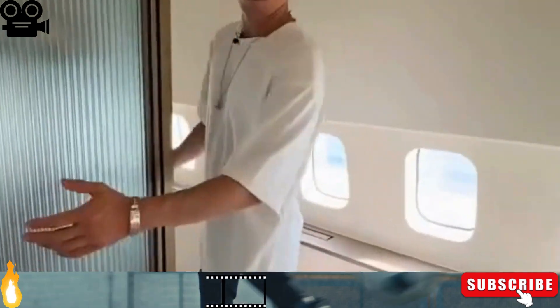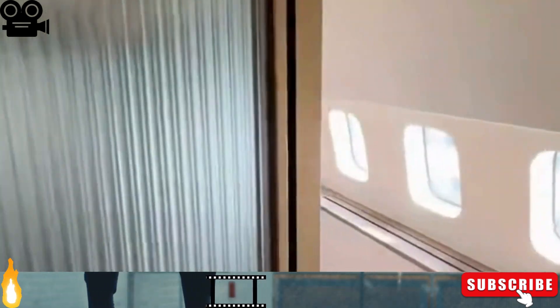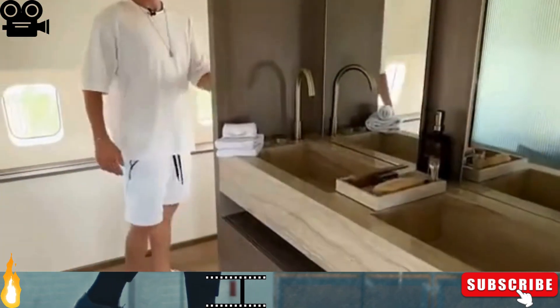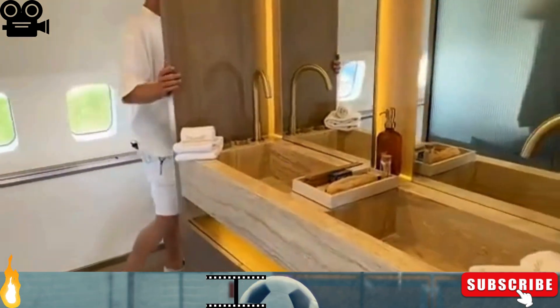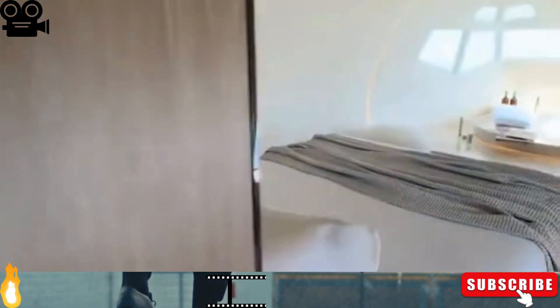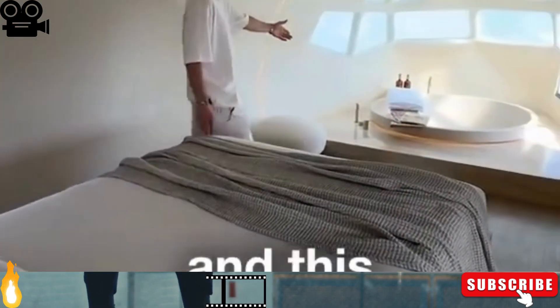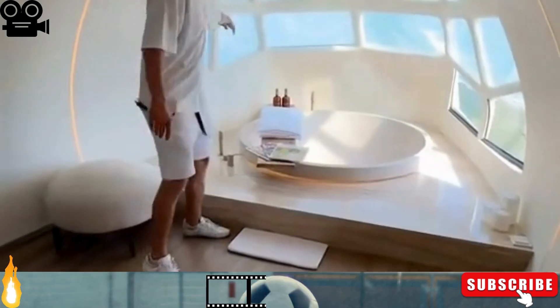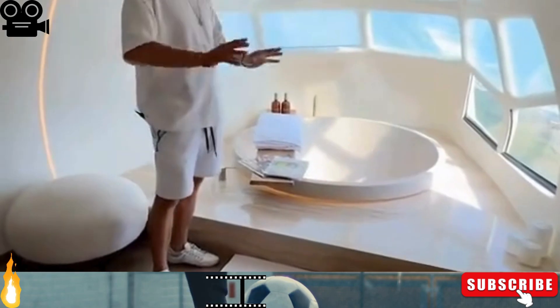And we have wardrobes here as well — very beautiful. From the cockpit we made a bedroom, and this amazing bathtub. All the glasses are smart glasses — they change transparency.